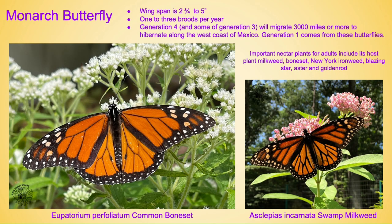I'm going to start with the monarch butterfly, the world's most well-known butterfly. The wingspan is two and three quarters to five inches. It has one to three broods per year. Generation four, and some of generation three which you see in the fall, are the ones that will migrate 3,000 miles or more to hibernate along the west coast of Mexico. Generation one comes from these butterflies and you usually see them come late spring. Important nectar plants for the adults — especially those going off on their journey — include the milkweeds, boneset, New York ironweed, blazing star, aster, and goldenrod.